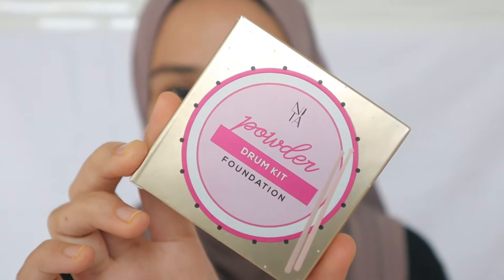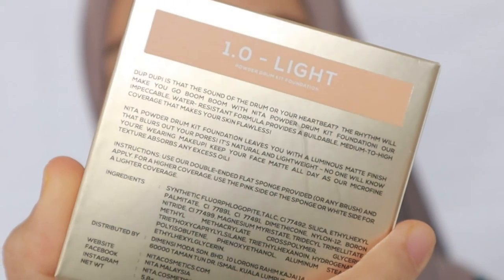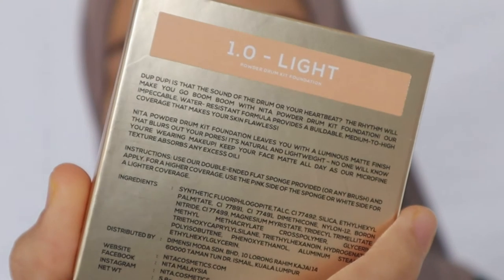I'm just going to open up this box and try out this Powder Drum Kit Foundation. I've been eyeing this product for a few months. This is how the box looks like. It says: Nita Powder Drum Kit Foundation leaves you with a luminous matte finish that blurs out your pores. It's natural and lightweight. No one will know you're wearing makeup. Keep your face matte all day as our microfine texture absorbs any excess oil. As it says it has matte finishing, so probably it will be more suitable with oily skin types.